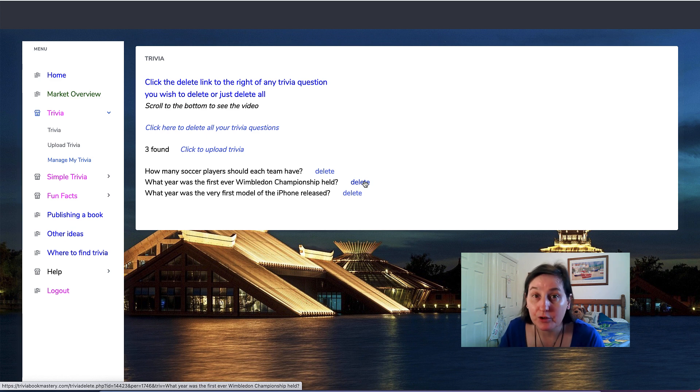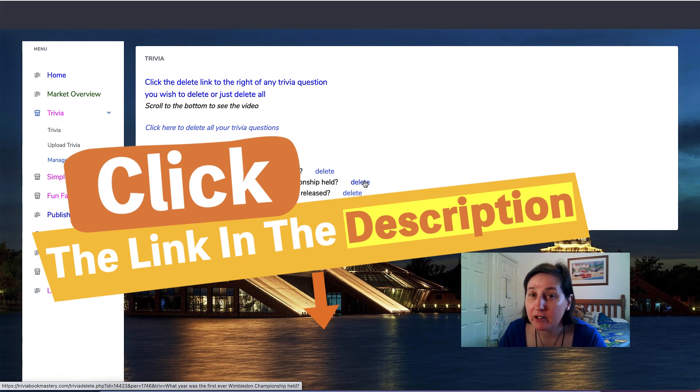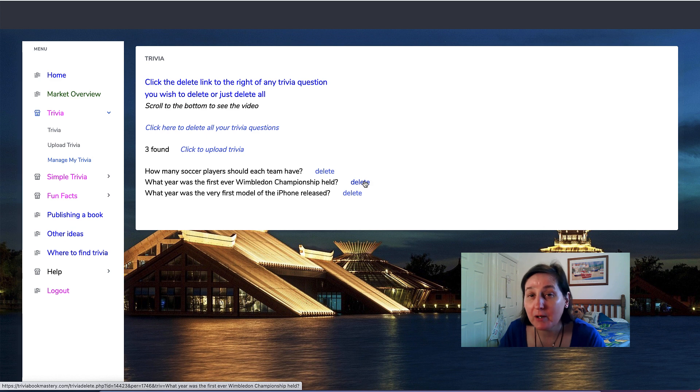If you're doing themes I'd upload theme questions, generate, then upload another theme and do it that way. You can go in and delete previously uploaded questions if you're working with themes, which is a good idea. To grab your own copy of Trivia Book Mastery, the link will be in the description. It's on sale from the 25th of March at 10am Eastern Standard Time until the 29th of March at 8pm, starting at $37, with the $9.99 upsale for a thousand trivia questions and fun facts. If you liked this video, hit the thumbs up, subscribe, and check out my other videos.